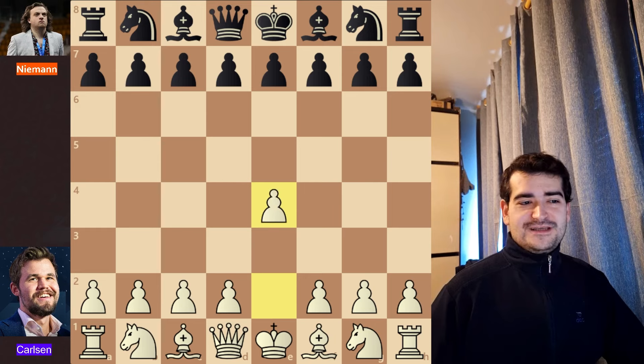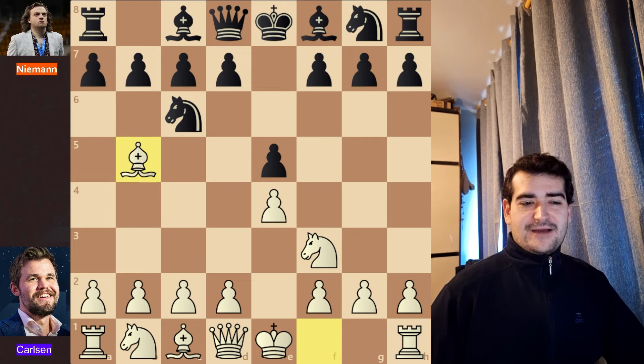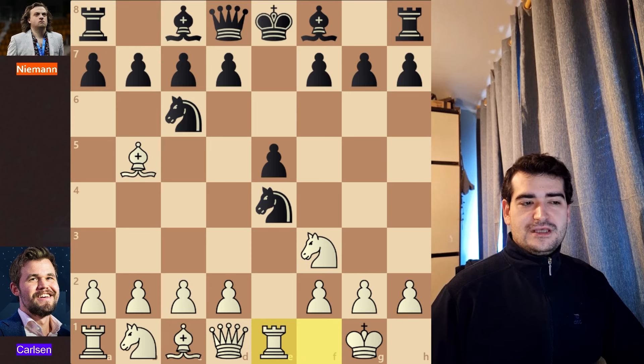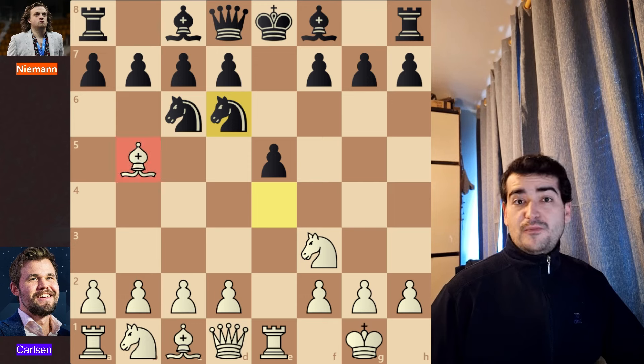Without further ado we will go straight into the game. Magnus Carlsen opened the game with e4, and we have e5 for Hans Niemann, Nf3, Nc6 and Bb5. So we are in the Ruy Lopez opening. Black continues with Nf6. The idea is to attack this pawn and this is called Berlin's Defense of the Ruy Lopez opening. We have a castle for Magnus, Nxe4, and after Re1, Nd6 is what Black plays. So these were all book moves.